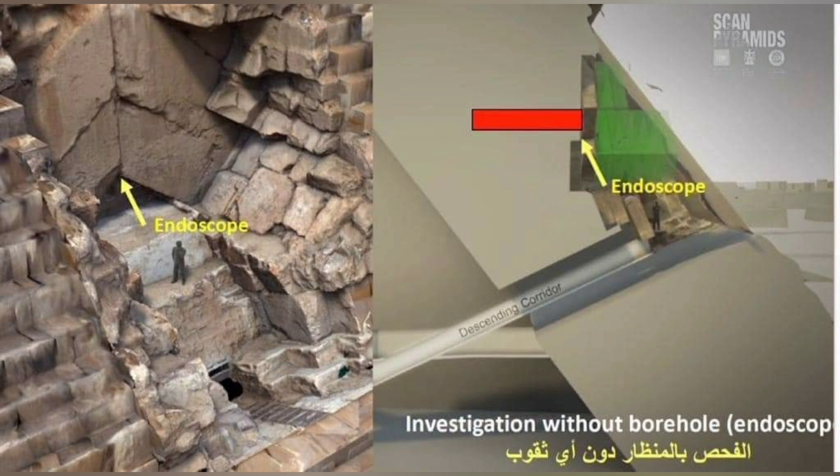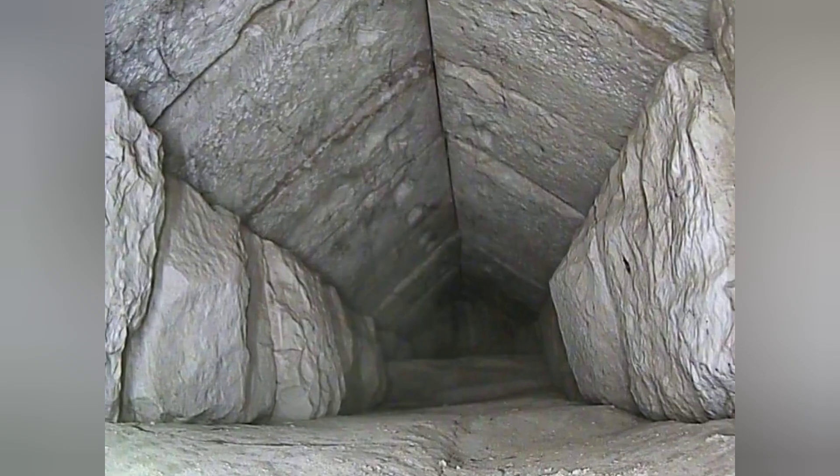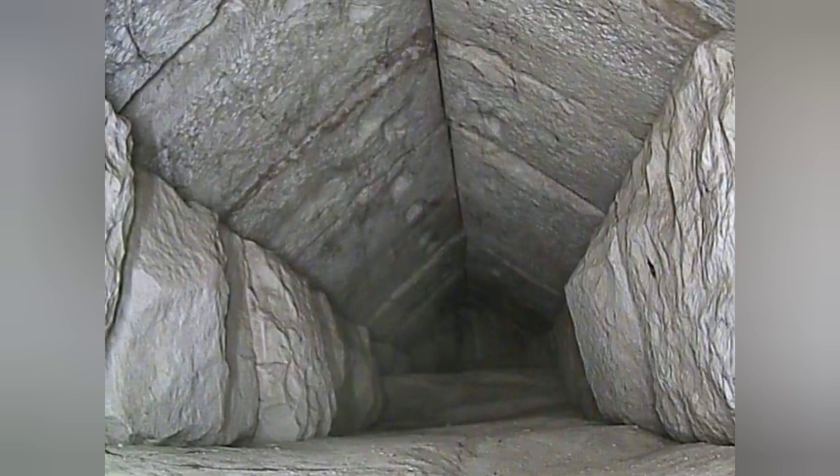The tunnel may have been built to distribute weight possibly on either side of the main entrance, or it could lead to another hidden chamber yet to be discovered.